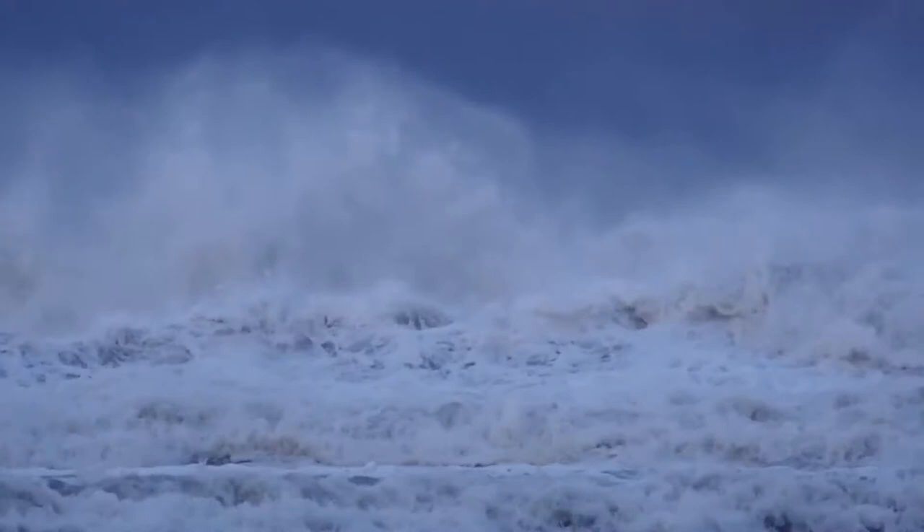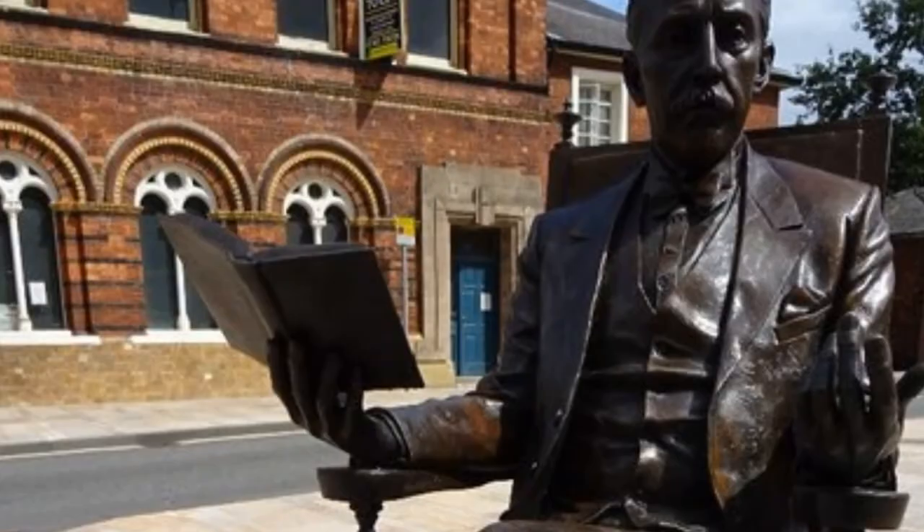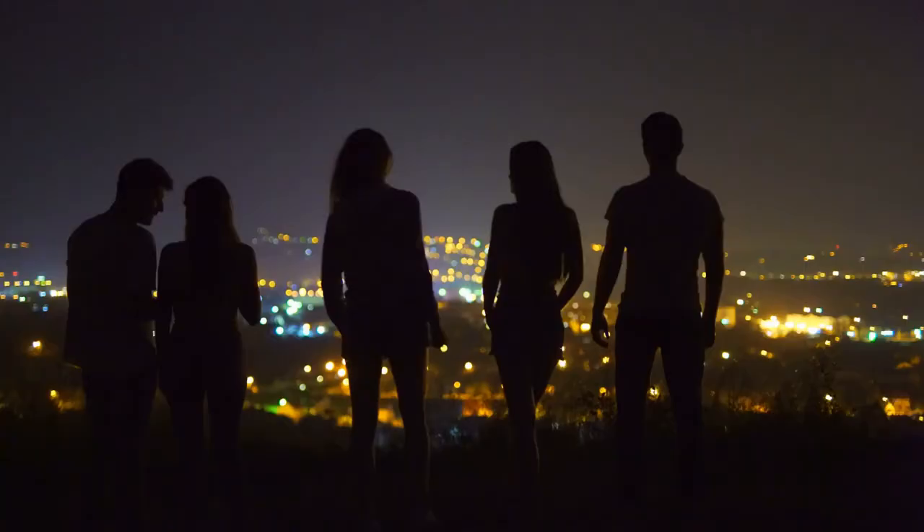In June 2017, a bronze statue of Arnold Bennett was erected on the sidewalk at the museum's main door. What do you think about our list of the 10 best places to visit in Stoke-on-Trent? Please let us know your thoughts in the comment box. Remember, you are the average of the five people you spend the most time with. Thank you.